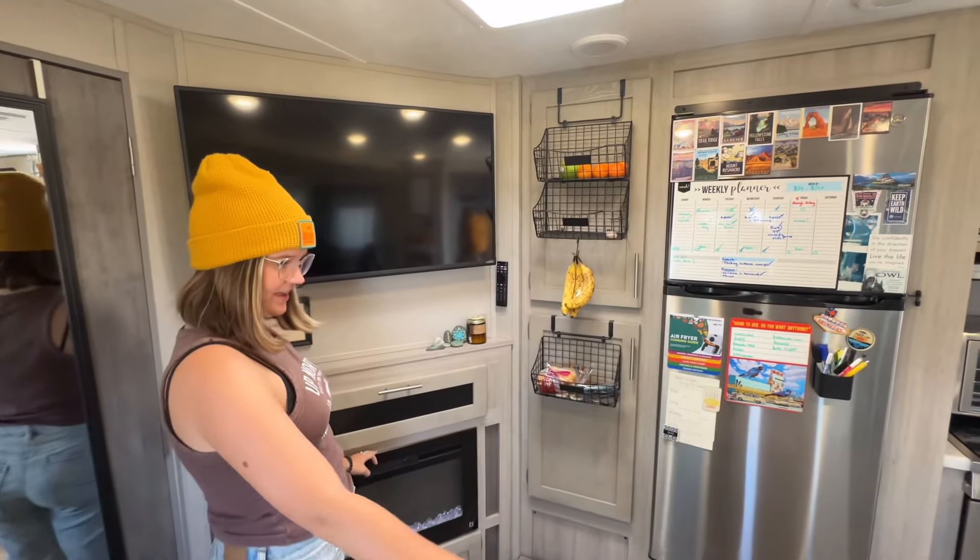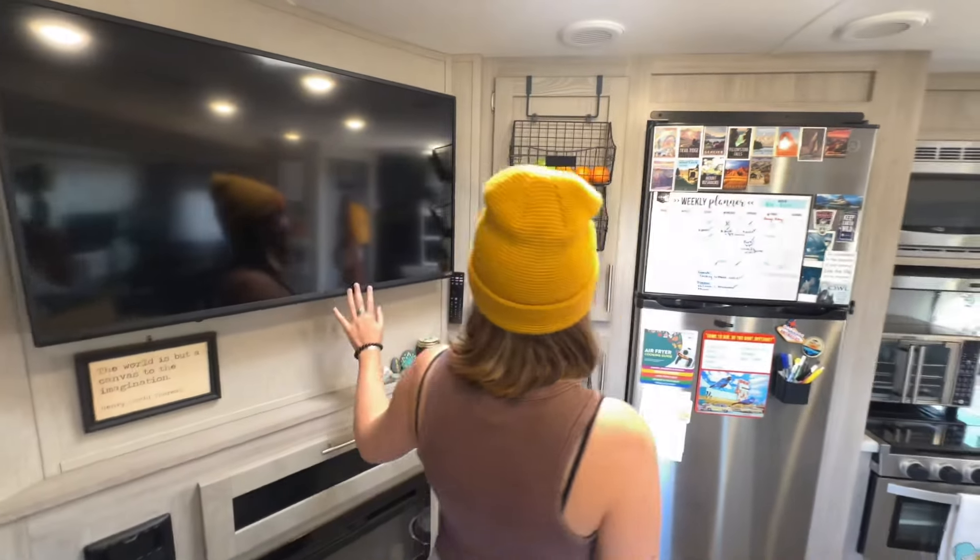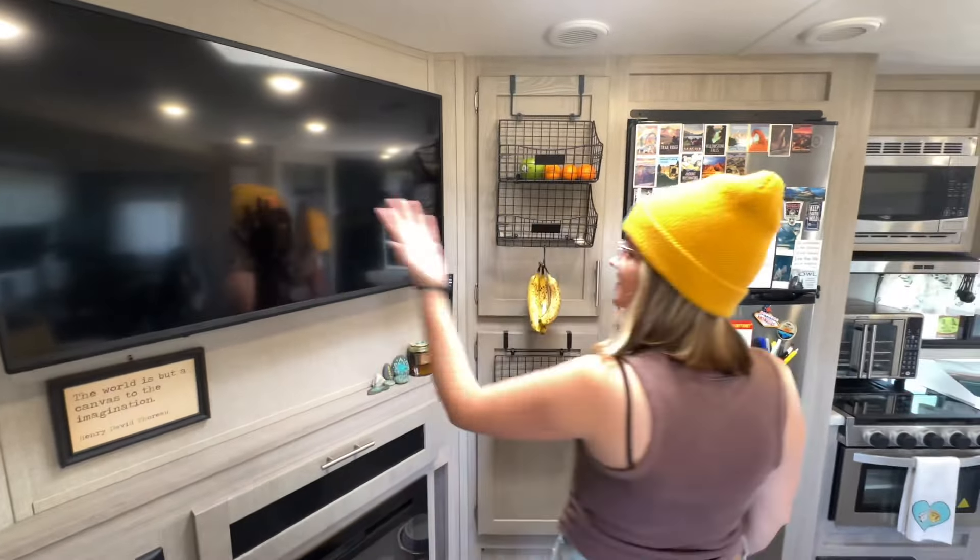Our bedroom is through this door. There's Kiki taking a nap. We have storage for clothes on the sides of our bed and above it.